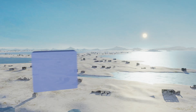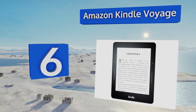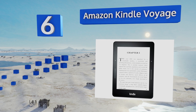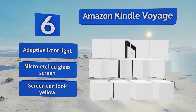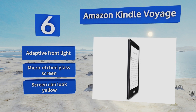At number six, weighing a full ounce less than their popular Paperwhite, the Amazon Kindle Voyage offers maximum portability and is ideal for taking on long trips. It still offers the same stunning quality as the other model, however, with a 300 PPI display and fingerless page turning. It's equipped with an adaptive front light and a micro edge of glass screen, but that screen can look yellow.